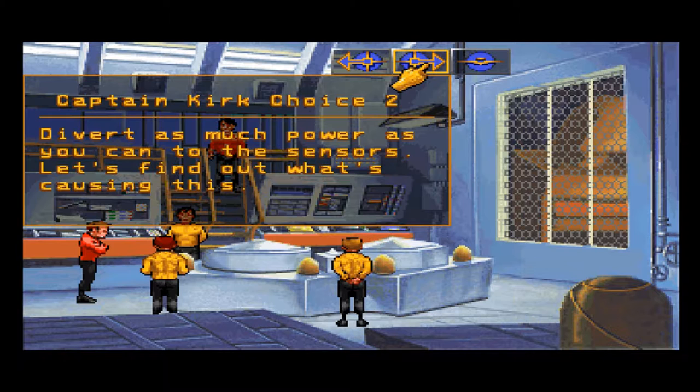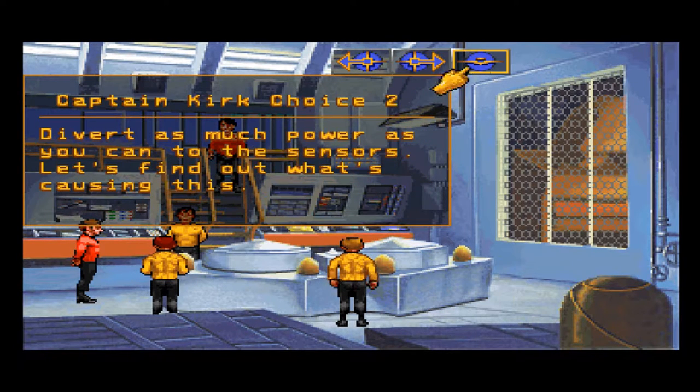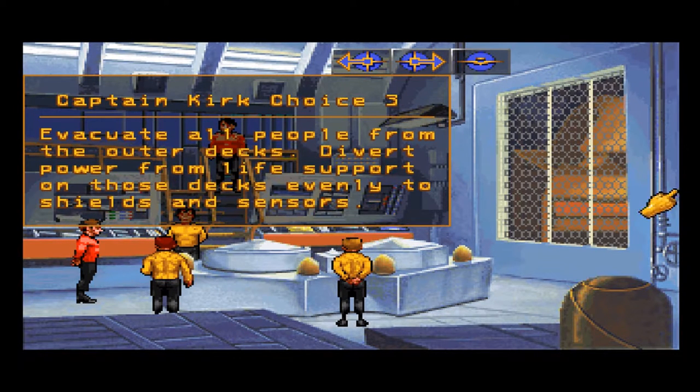Divert as much power as you can to the sensors — let's find out what's causing this. Evacuate all people from the outer decks. Divert power from life support on those decks evenly to shields and sensors.